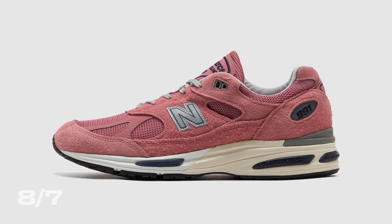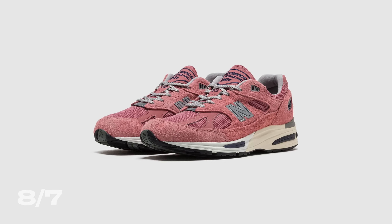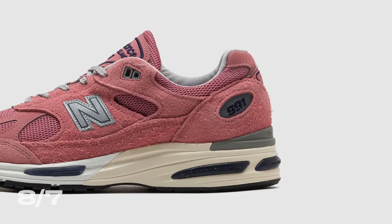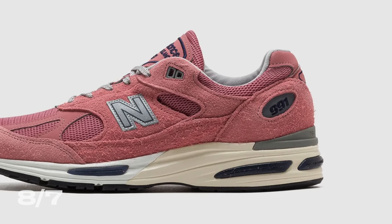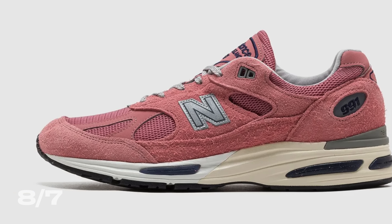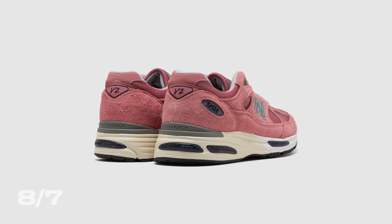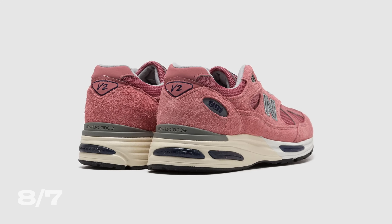Next up on August 7th, we've got the New Balance 991 V2 Branded Apricot. This $250 pair comes in a really nice pink upper accented by a cream midsole and gray outsole, with a super hairy suede and premium looking mesh. New Balances in general tend to be pretty high quality sneakers. It's a perfect summer colorway and ridiculously wearable. I wasn't sure about the hype at $250, but I checked and it's reselling for like $300 on StockX even before release. Maybe I'm wrong — I'm going to give this shoe a sell.